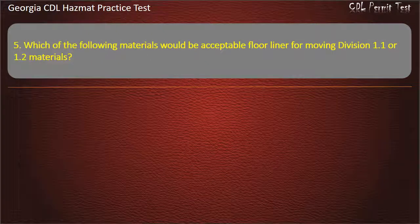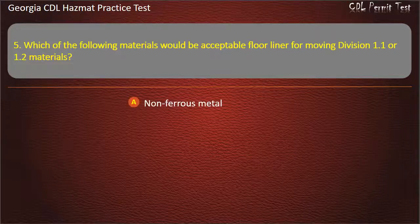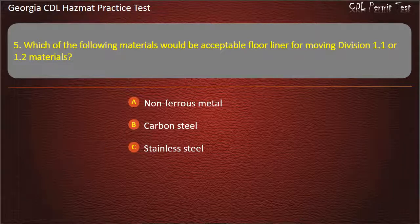Question 5. Which of the following materials would be acceptable as a floor liner for moving Division 1.1 or 1.2 materials? Options: Non-ferrous metal; Carbon steel; Stainless steel; All of the above. Answer: Non-ferrous metal.